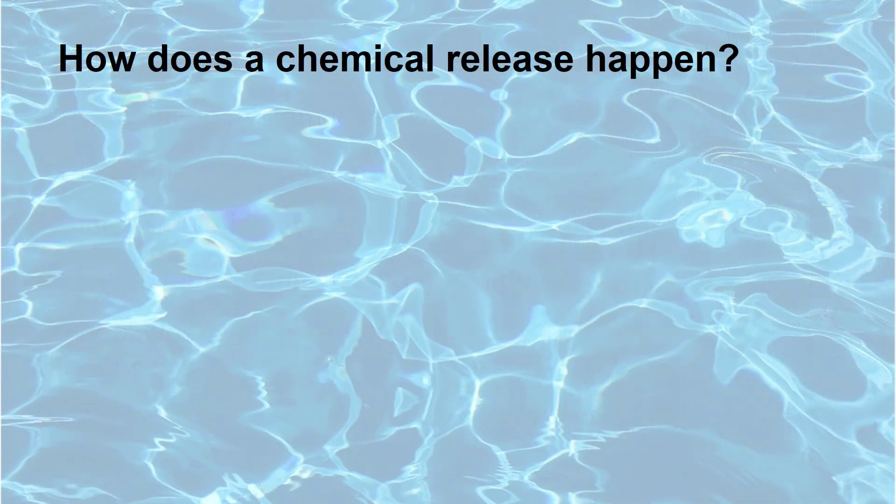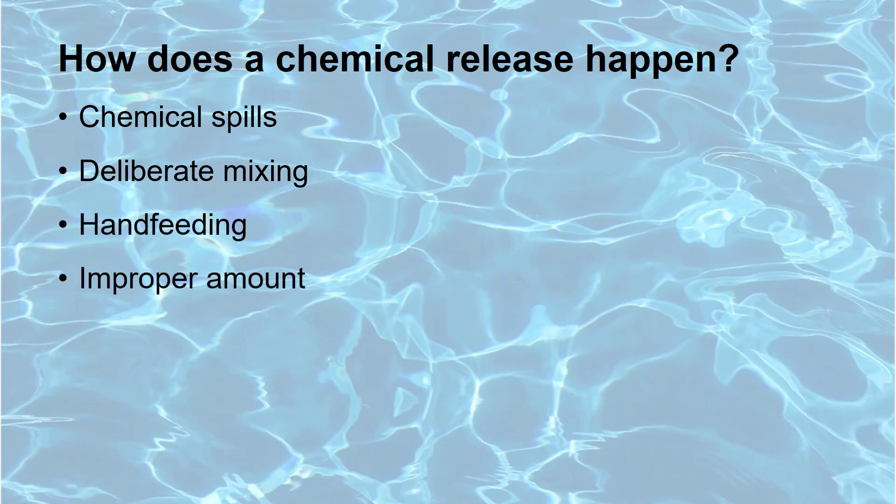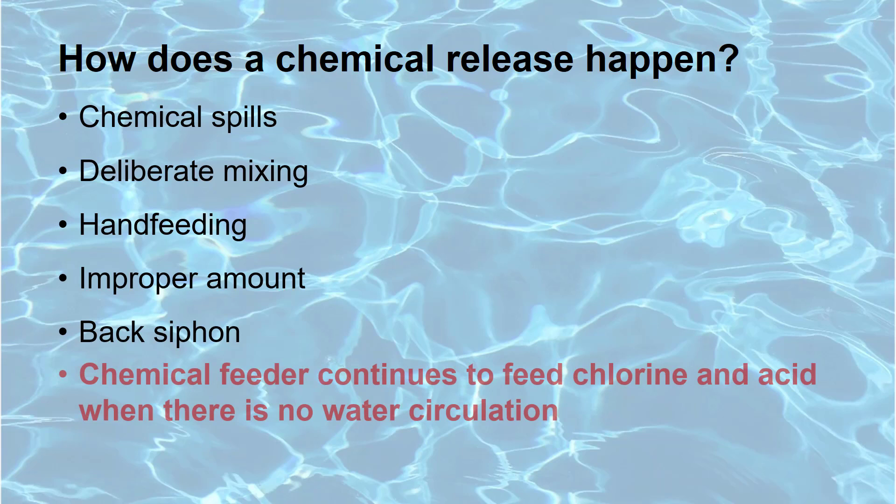There are several ways a chemical release could happen. Possible causes include accidental mixing of chemicals from spilled storage containers, deliberate mixing of chemicals, hand-feeding chemicals into the pool basin, adding the improper amount of chemicals, improper backwashing, and back-siphoning of chemicals. The focus of this video is when a chemical feeder continues to feed chlorine and acid into the circulation system when the water circulation has stopped.